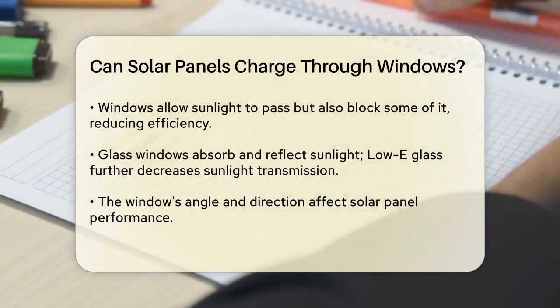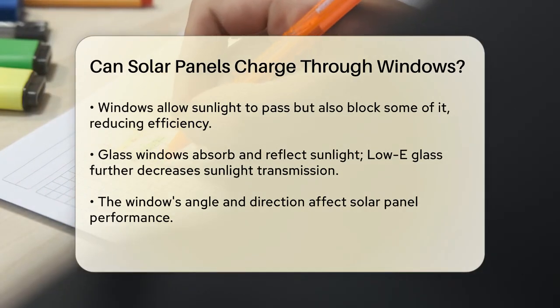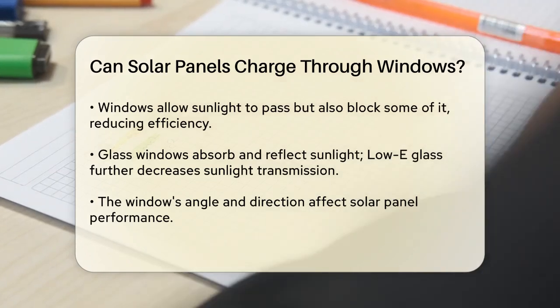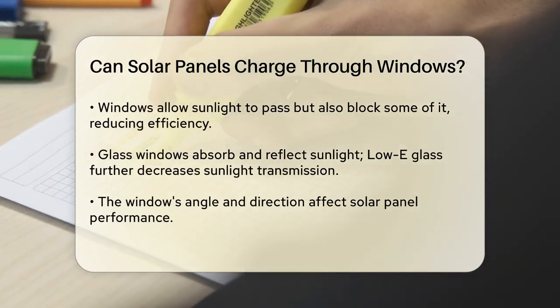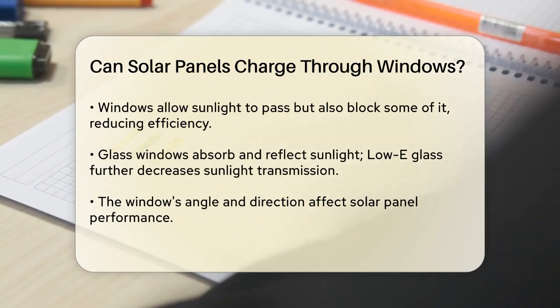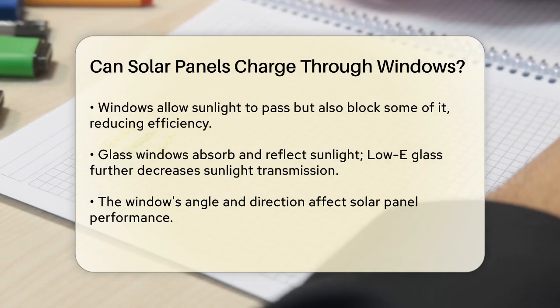The type of window material makes a difference. Glass windows, which are the most common, absorb and reflect some of the sunlight's energy. For example, low-e glass, which is designed for energy efficiency, can further reduce the amount of sunlight that reaches the solar panel.